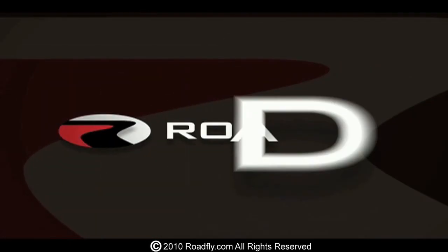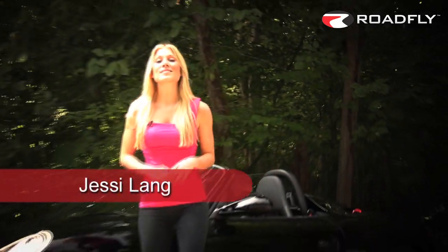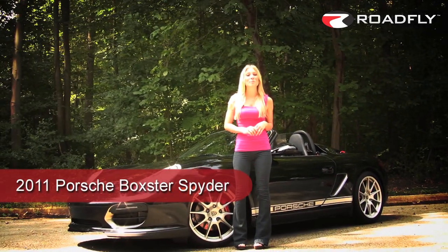Welcome to RoadFly TV, your latest automotive fix from RoadFly.com. I'm Jessie Lang bringing you an inside look at the 2011 Porsche Boxster Spyder.